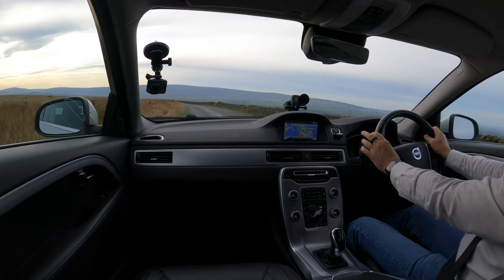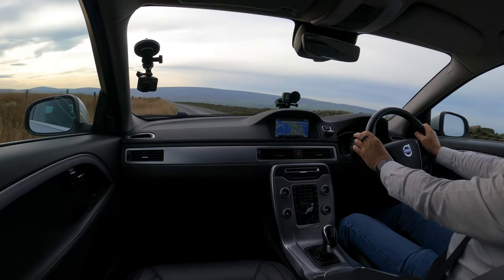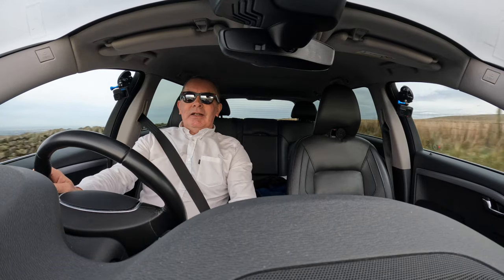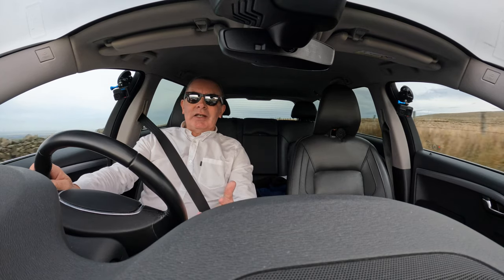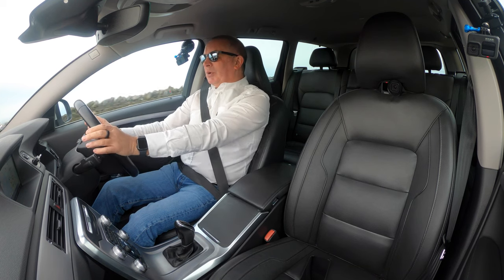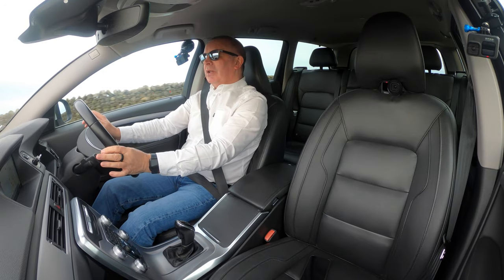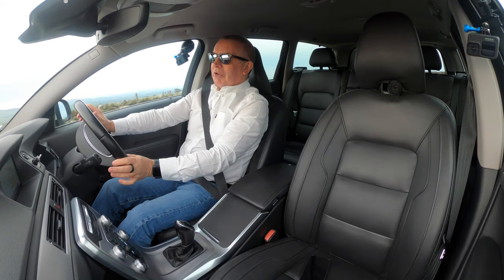I couldn't get anywhere near 100 miles to the gallon in the hybrid, and this one supposedly does 67 mpg — I don't think that's achievable for most people. But I'd suggest if you got 50 miles to the gallon out of a car this size, you'd be pretty happy. I'd be pretty happy, to be fair.